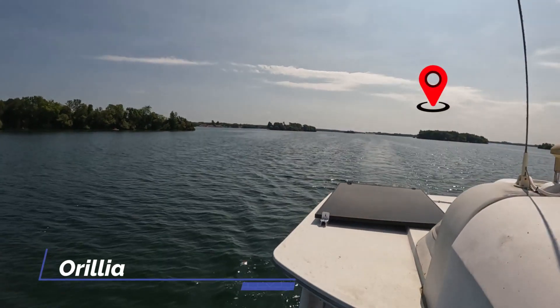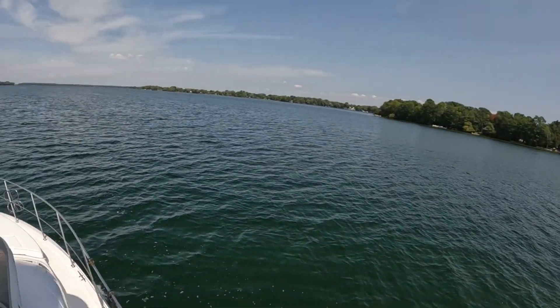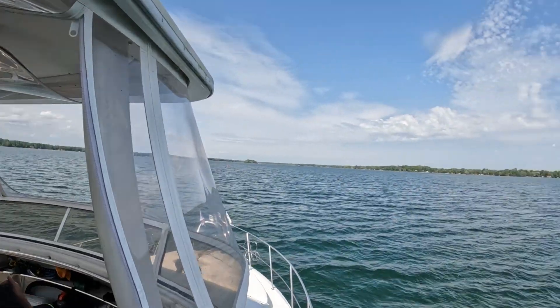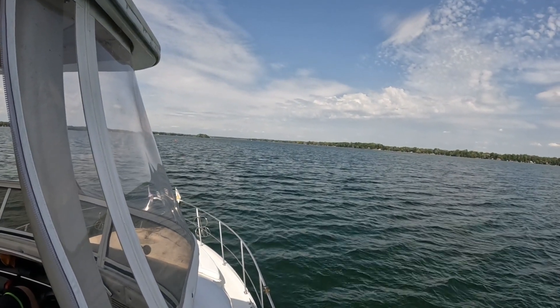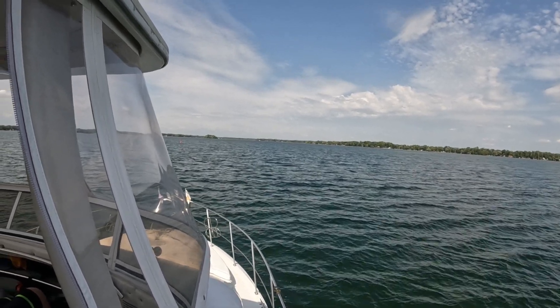Orillia right behind us. We're coming to the end of Lake Kuchicheng, which is on the north side of Orillia. And as we look up ahead, we see the buoys that look like a racetrack — red and green — and it gets narrower and narrower. That's where it goes into the Trent Severn Canal.